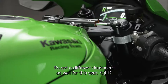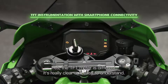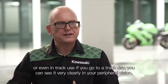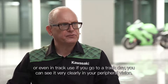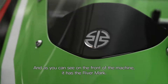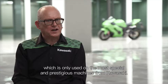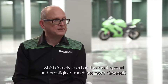It's got a different dashboard as well for this year. The TFT meter is different — it's really clear and easy to understand. When you're concentrating on your road riding or even in track use on a track day, you can see it very clearly in your peripheral vision. And as you can see on the front of the machine, it has the River Mark. So for 2021, the ZX-10R and ZX-10RR have that mark, which is only used on the most special and prestigious machines from Kawasaki.